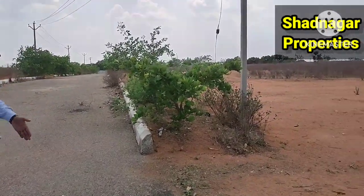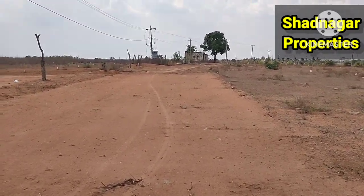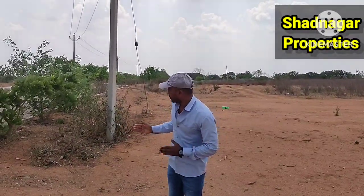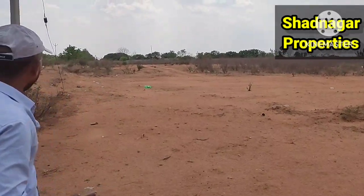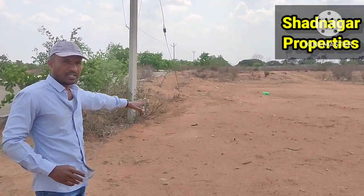This plot is 33ft road. This is east facing. The combination of corner bit is south east corner bit. You can see the east gate and door bit. South east corner bit is 293 square yards. This is 66ft road and this is 40ft road.